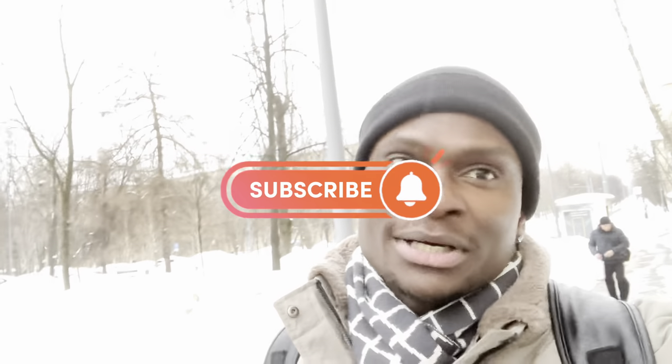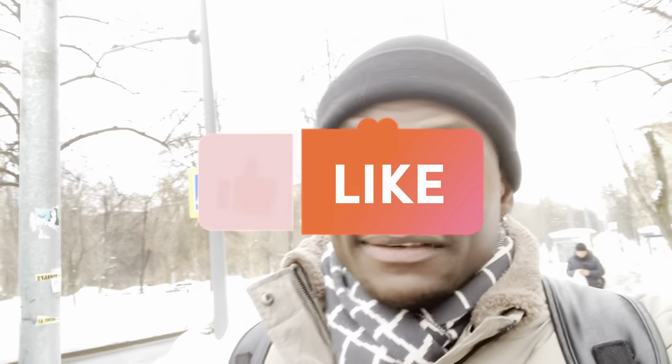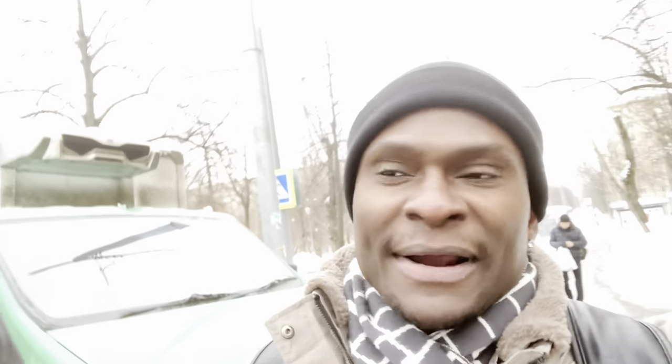Don't forget to subscribe if you love this video. Please don't forget to subscribe — it will really help me to know that you guys are really watching and want me to create something new. If you have any questions, feel free to write to me down in the comments — anything you want to know. Take care, bye.